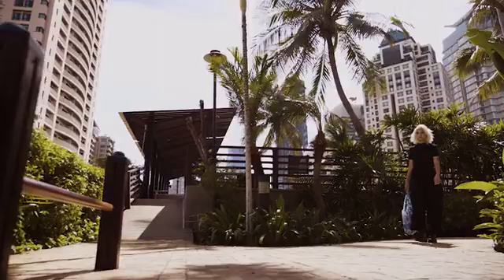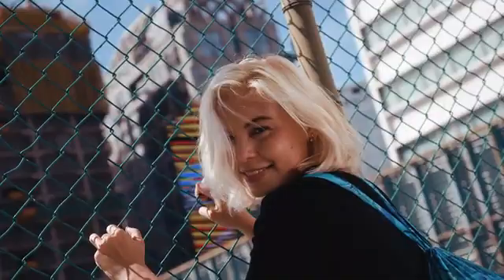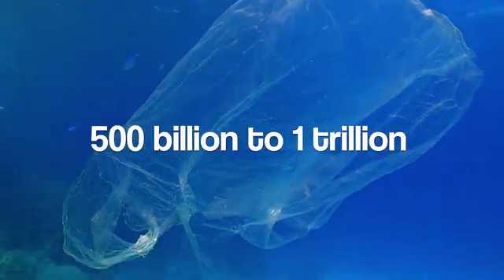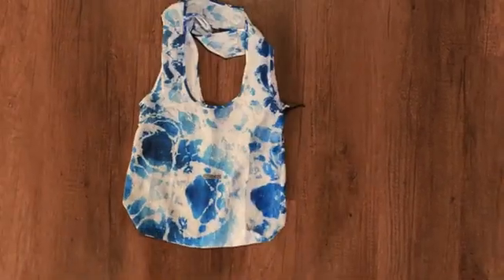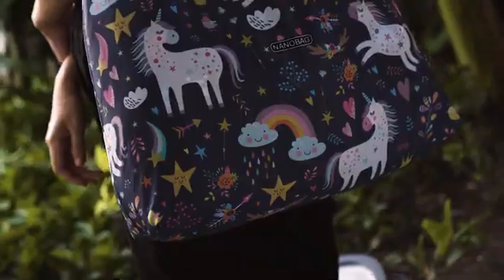From the makers of NanoBag comes NanoBag 4 — tiny big bags made to be brought everywhere. Every year, 500 billion to 1 trillion plastic bags are consumed worldwide. Our mission is to reduce plastic waste by making the most convenient reusable bags.